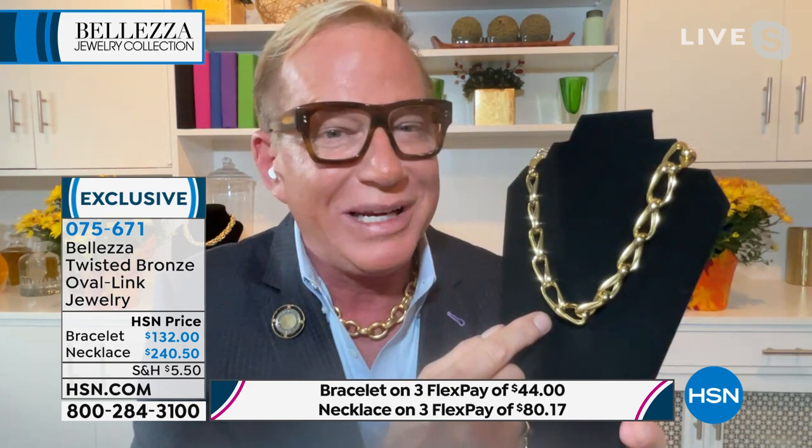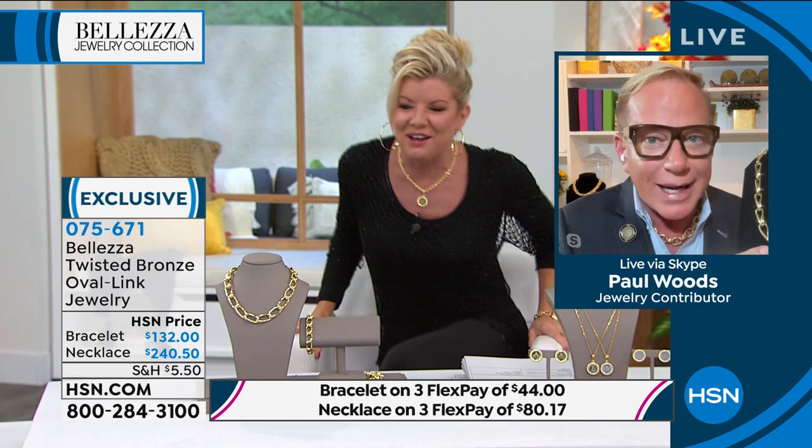When I was in high school, gold was $35 an ounce. If we only knew then what we know now! That's why it's virtually impossible to own pieces like this in solid gold — which is why Balezza truly makes it accessible.